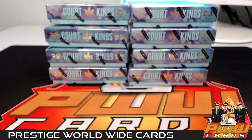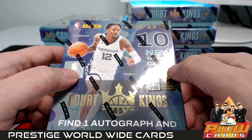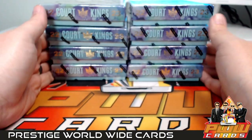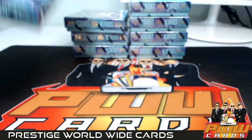Good evening everyone, this is Scott with Prestige Worldwide Cards, PWW Cards, getting ready to do an eight box half case break of 2023 Panini Court Kings Basketball — just released this week. This is half case break number one from eBay. It is Sunday, April 2nd. Here are our boxes — good luck to everybody, thanks for getting the break.